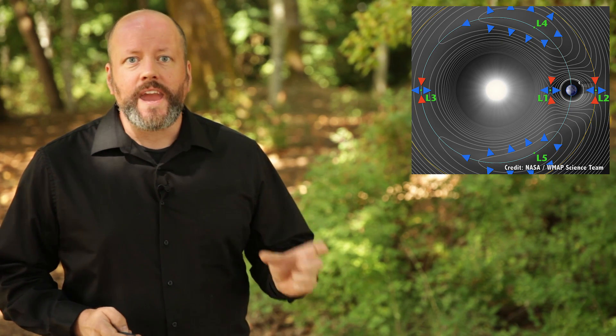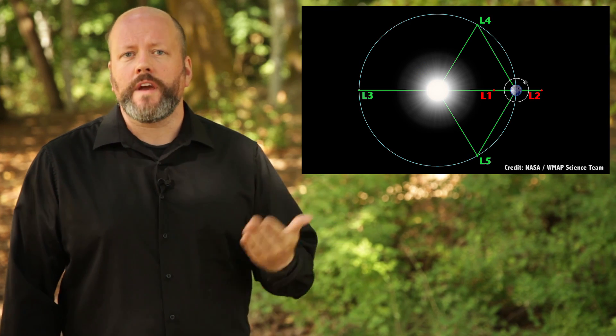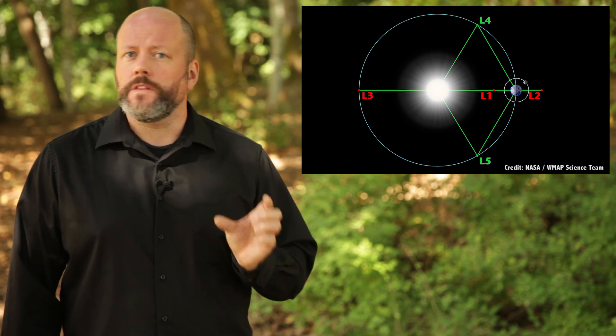It's important to note that the first three Lagrange points are gravitationally unstable. Any satellite positioned there will eventually drift away from stability, so they need some kind of thruster to maintain position. Imagine a tall, smooth mountain with a sharp peak — you put a bowling ball at the very top. You don't need a lot of energy to keep it there, but the blowing wind will eventually knock it down. That's L1, L2, and L3. It's why we don't see any natural objects located in those places.